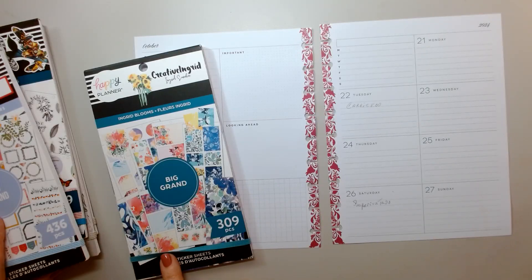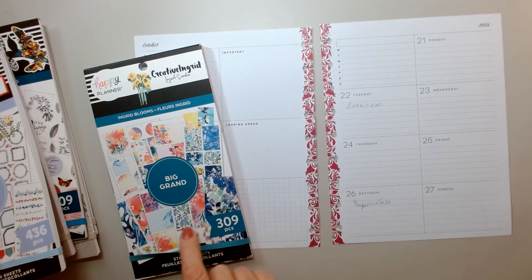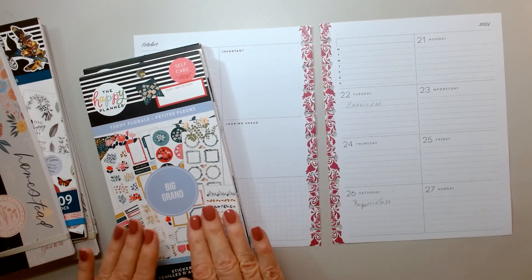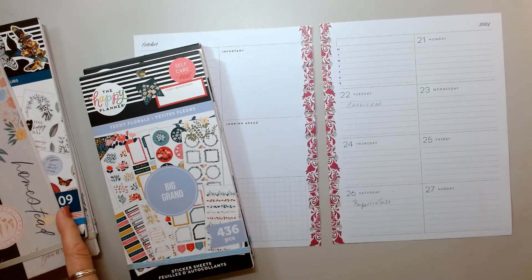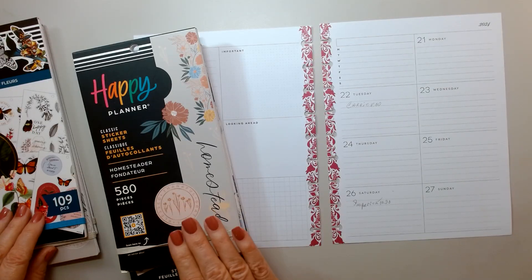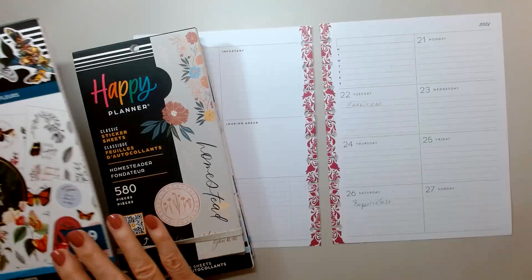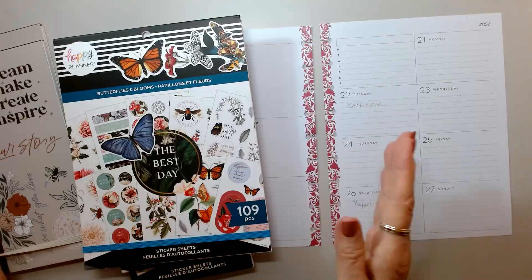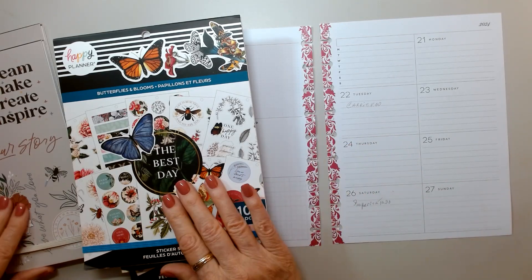This is Ingrid Blooms and this is a big size. Teeny Florals — my favorite, favorite book, well, one of my favorites. And then I have Homesteader. These are all Happy Planner. And this is a big Butterflies and Bloom — it's not big, it's just wide and big.